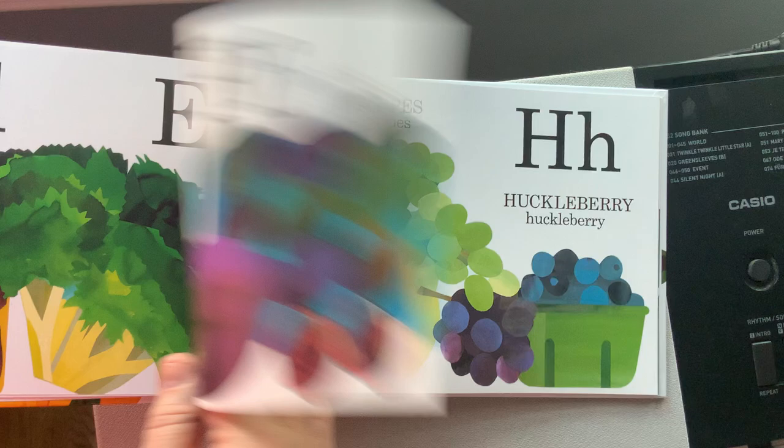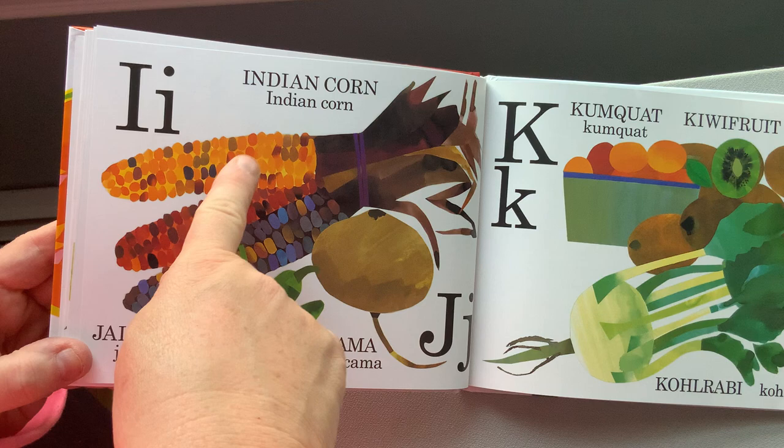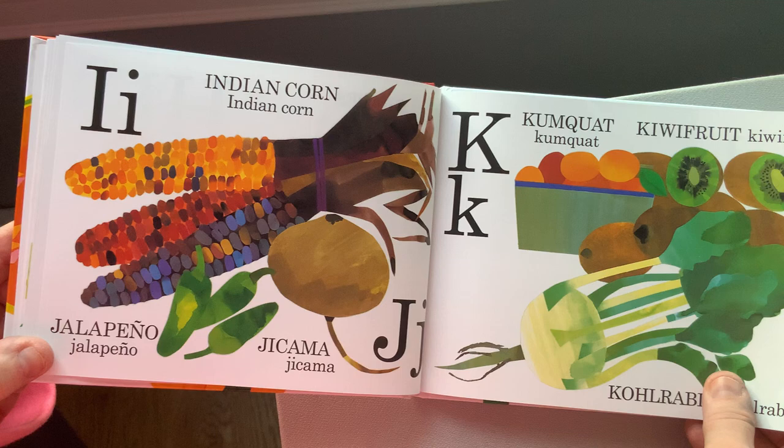G: grapefruit, gooseberry, grapes. H for huckleberry. I for Indian corn. J for jalapeño. K for kumquat, kiwi fruit, and kohlrabi.